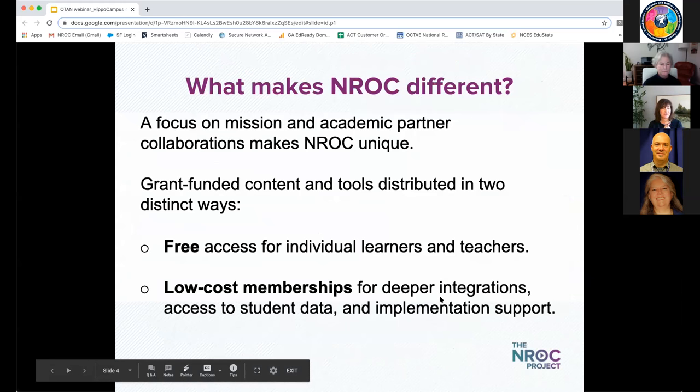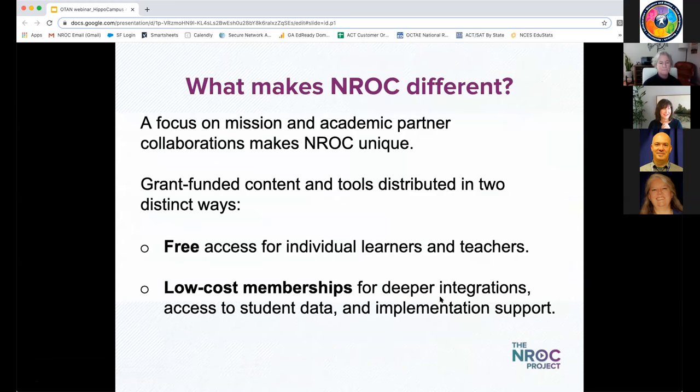One way is to make it freely available — free to individual users. Individual teachers and students anywhere can access our resources today and use them with your students. We hope many of you will jump in when we're finished showing you HippoCampus and try a few things. We also have low-cost memberships if you want to do a deeper integration with something like Canvas, your learning management system, or other systems, and you want to look at student data to guide the learning experience.